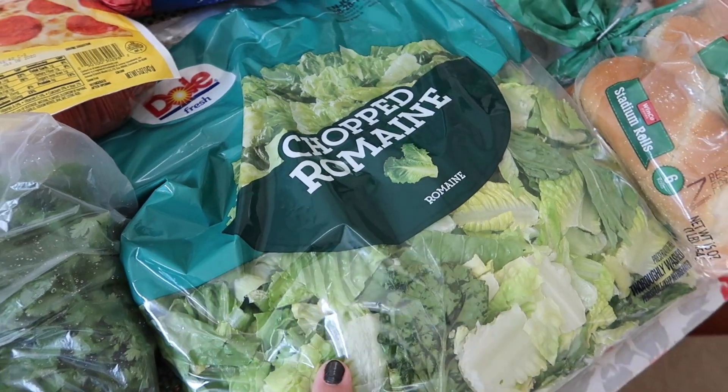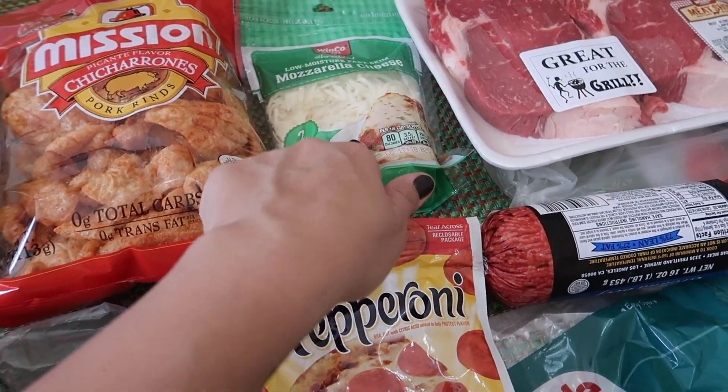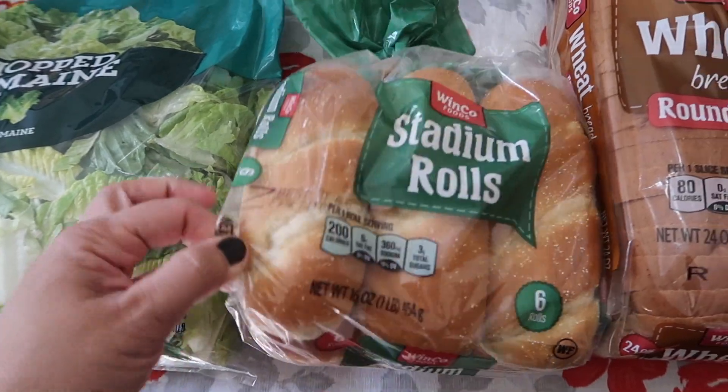I got a big bag of chopped romaine lettuce, some pepperoni for the pizzas, shredded mozzarella cheese for the pizzas, and this is the bread I'm gonna use to make the pizza.